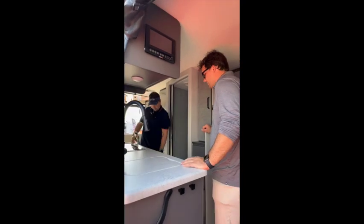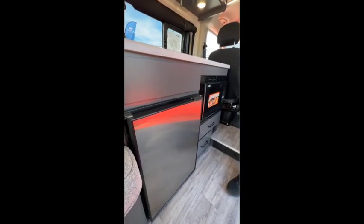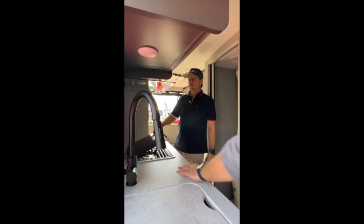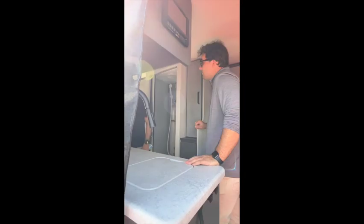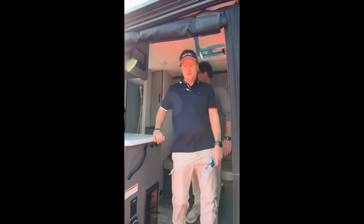There's a refrigerator-freezer — a 12-volt refrigerator, easy to use, and it works when you're plugged in as well. There's also a two-burner propane cooktop. The Truma Combi system is used here, which combines your hot water heater and furnace into one unit.